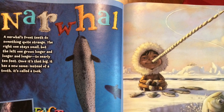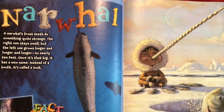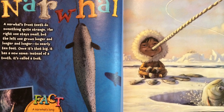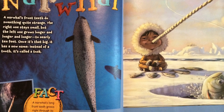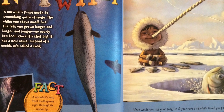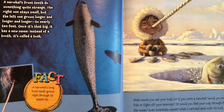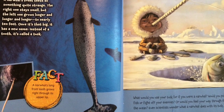A narwhal's front teeth do something quite strange. The right one stays small, but the left one grows longer and longer and longer, to nearly 10 feet. Once it's that big, it has a new name — instead of a tooth, it's called a tusk. A narwhal's long front tooth grows right through its upper lip. What would you use your tusk for if you were a narwhal? Would you poke around to find fish or fight off your enemies, or would you feel your way through the dark parts of the ocean? Even scientists wonder what a narwhal does with its tusk.